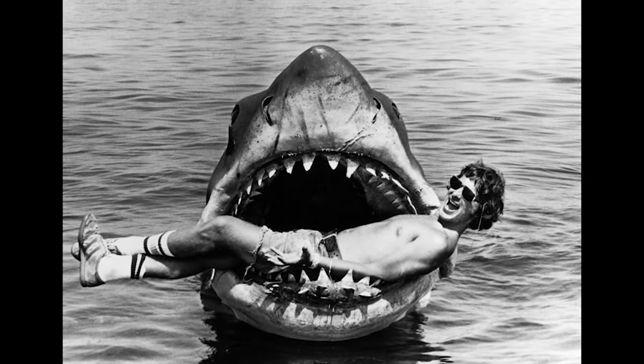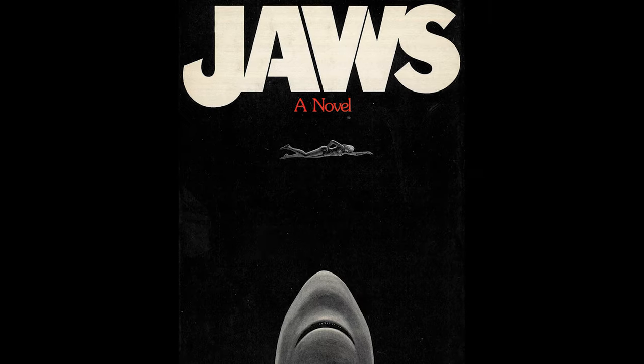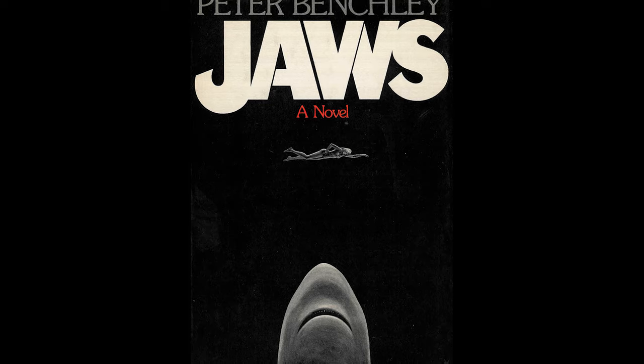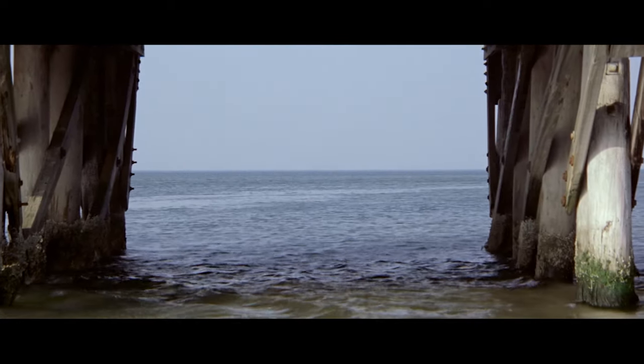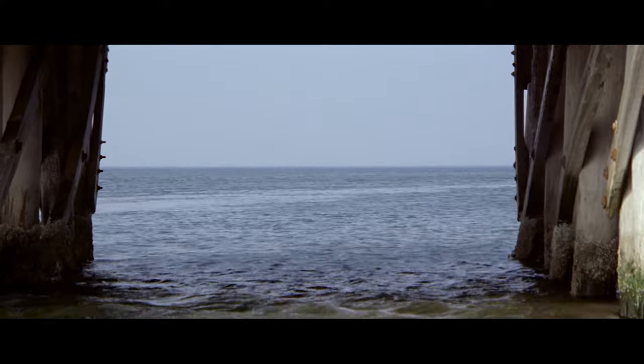A lot of factors boil down to the raw storytelling talent of an up-and-coming Steven Spielberg. Although credit to the novel by Peter Benchley, it's much simpler to write a story about a shark when readers can fill in the blanks. But to show what the shark does in the book on film — that's where Jaws the film stands on its own.